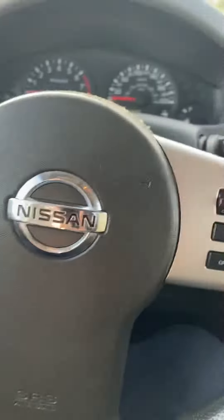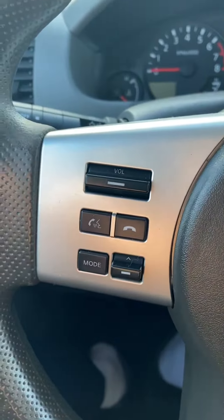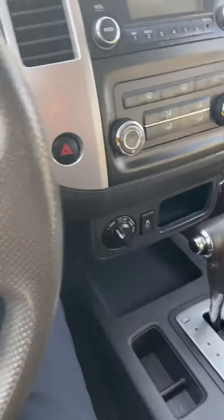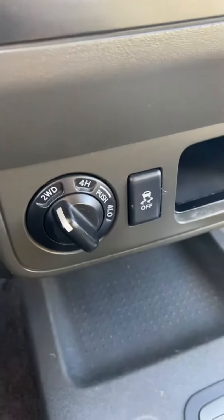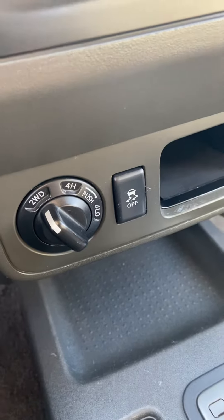Let's go inside and see about the features. It has Bluetooth, cruise control, two wheel drive, four wheel high, and four wheel low.